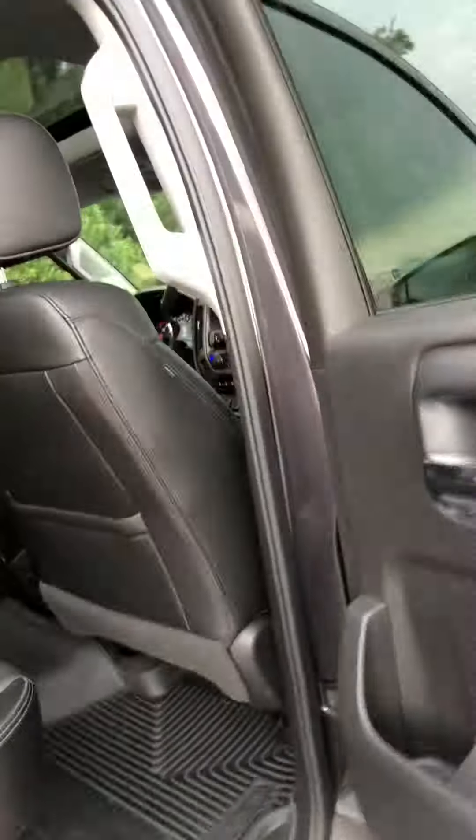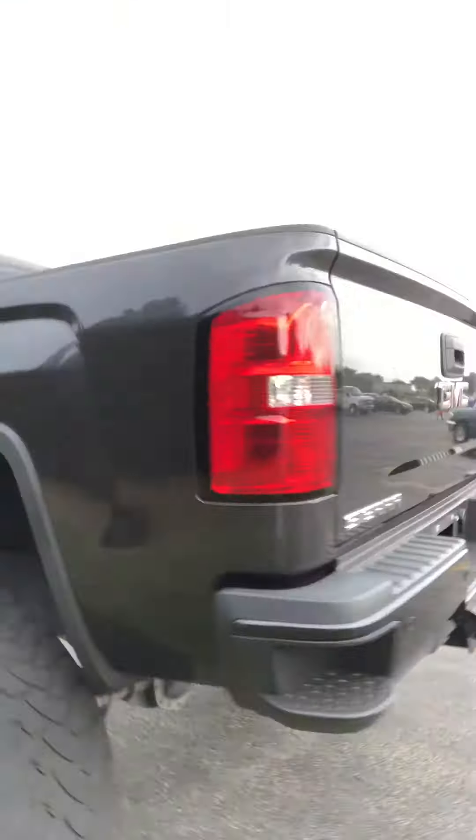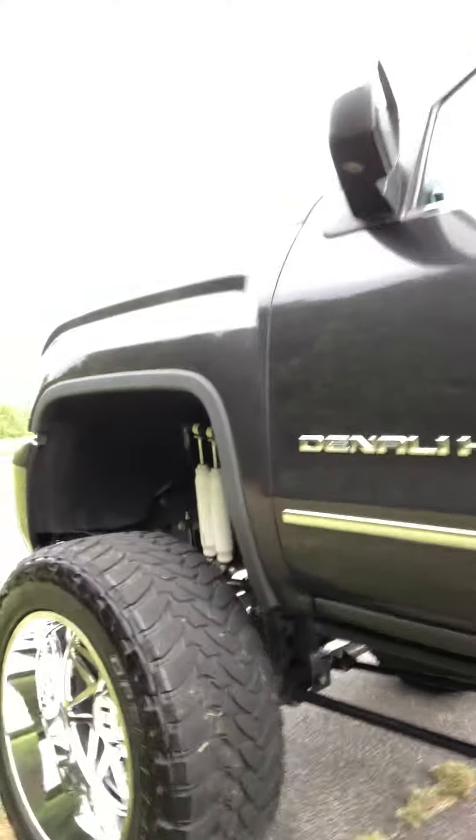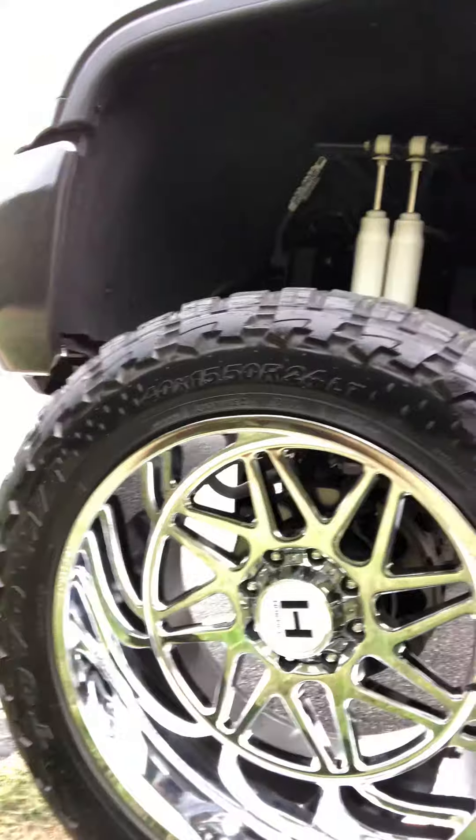Fully decked out — sunroof and all, lane assist too. Again, this is the 2016 Duramax Denali. Give you a shot at the driver's side. Of course, AMP step rails to get up in this beast. Just a gorgeous truck, folks.